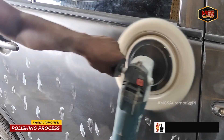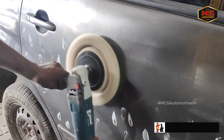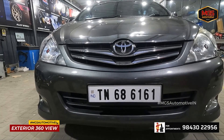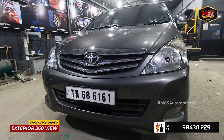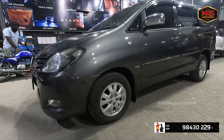An experienced person does this process. You can achieve glossiness and maintenance-free finish. When you look at the finished vehicle, you can see the beauty and the glossiness of the vehicle.